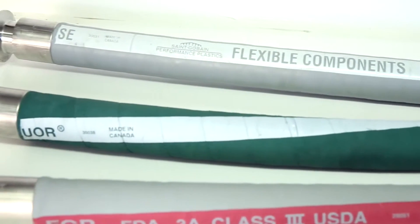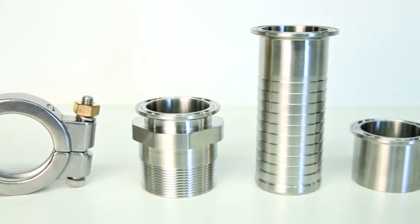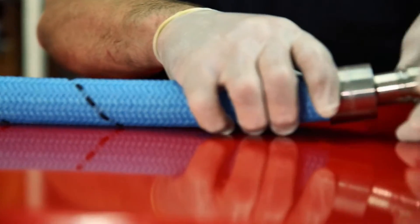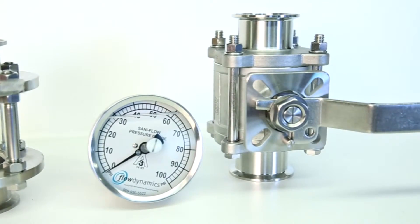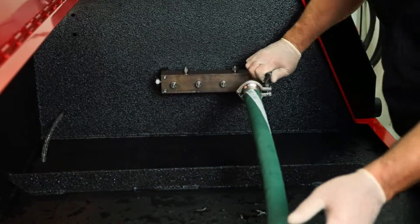FlexLine manufactures a full range of sanitary hose assemblies, as well as supplying fittings in both standard and custom configurations. All of our sanitary assemblies are manufactured in-house to exacting standards with components supplied by industry leaders such as St. Gobain, Bradford, Topline, and Cherry Burrell.